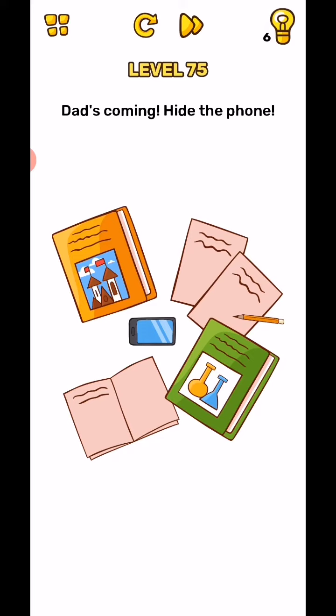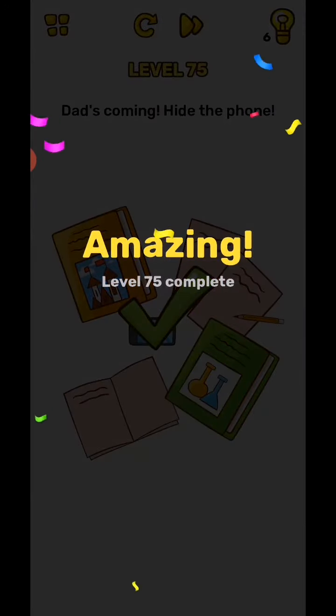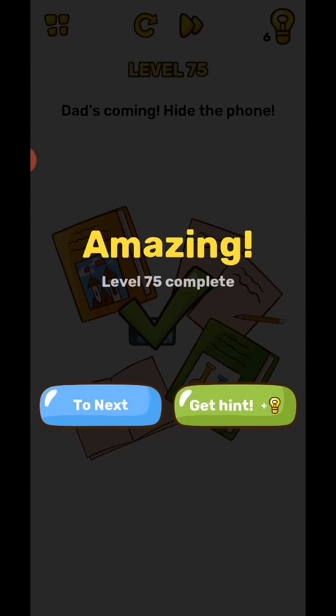Level 75: there's a dare coming — hide the phone. Tap and hold on the phone and the level will complete. We'll be back in the next video from level 76 to 80. Subscribe to our channel and click the bell icon for new video notifications.